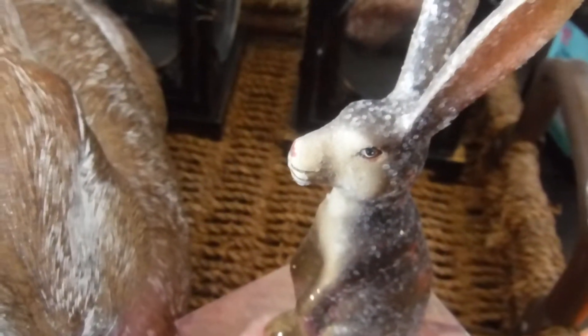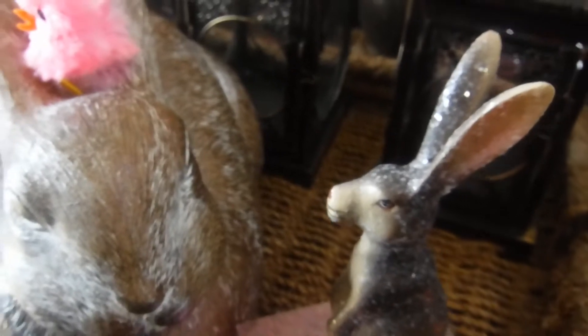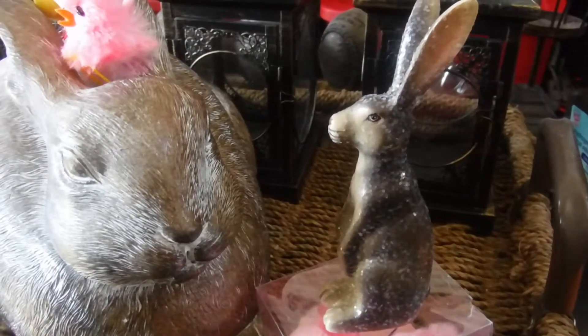And don't let me forget to share this guy here — this is another bunny rabbit and he was only two dollars, all from Michaels. He's cute too, I like him.